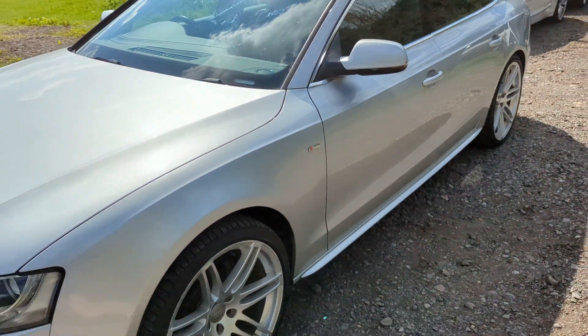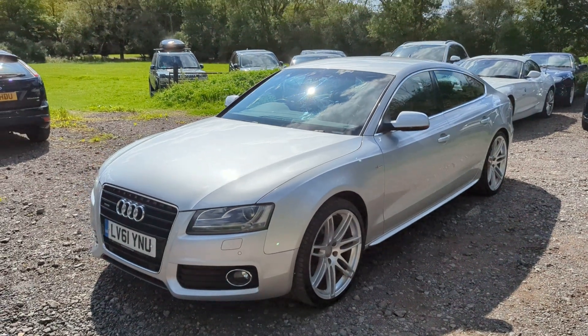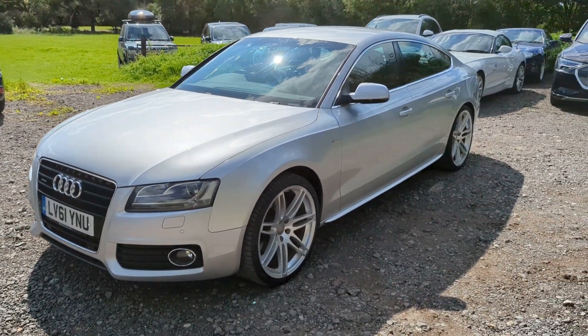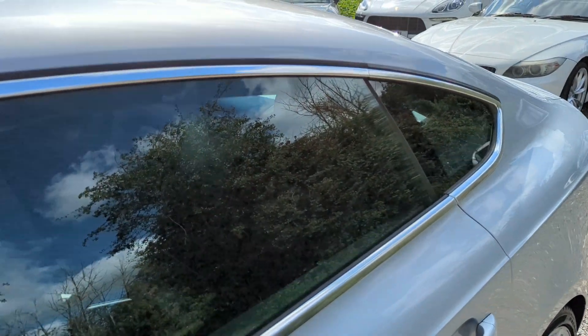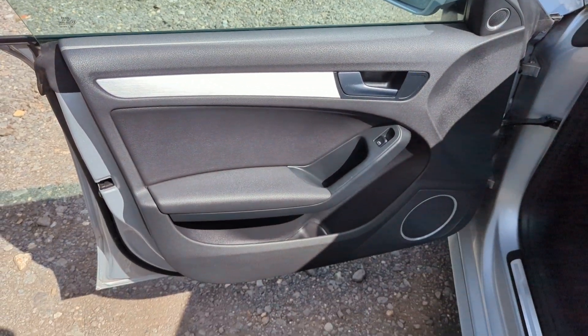So externally, I think it looks cracking in the silver — it's nice not to have a black one, they all seem to be black. Absolutely cracking cars. I love this engine. Sold lots of cars with these engines, never had a problem with them. Very reliable, very powerful, and very economical for what they are as well.